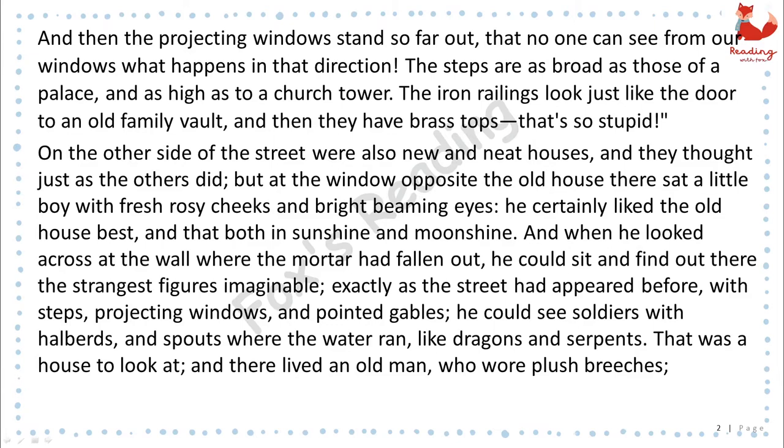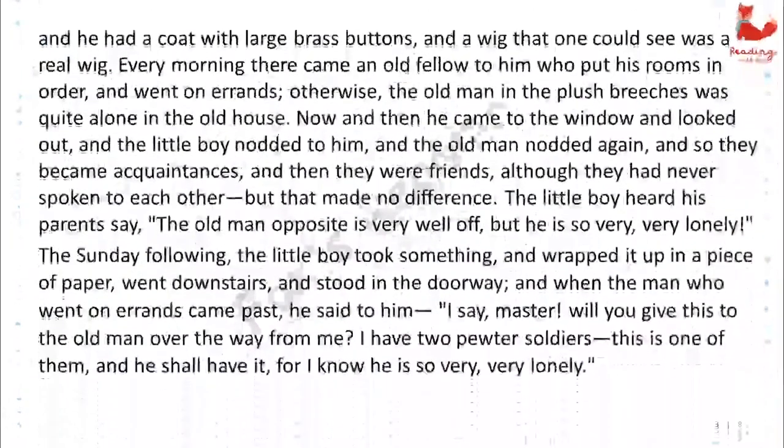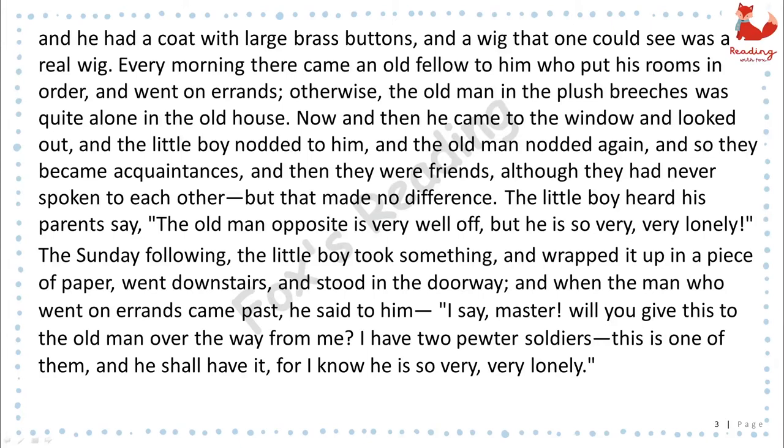And there lived an old man, who wore plush breeches, and had a coat with large brass buttons, and a wig that one could see was a real wig. Every morning there came an old fellow to him, who put his rooms in order, and went on errands. Otherwise the old man in the plush breeches was quite alone in the old house. Now and then he came to the window and looked out, and the little boy nodded to him, and the old man nodded again, and so they became acquaintances. And then they were friends, although they had never spoken to each other, but that made no difference.